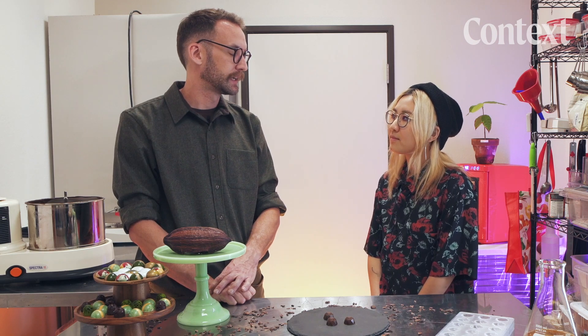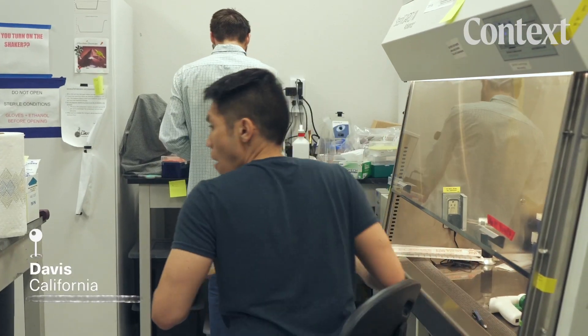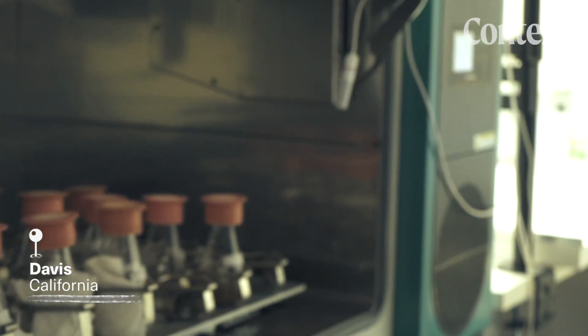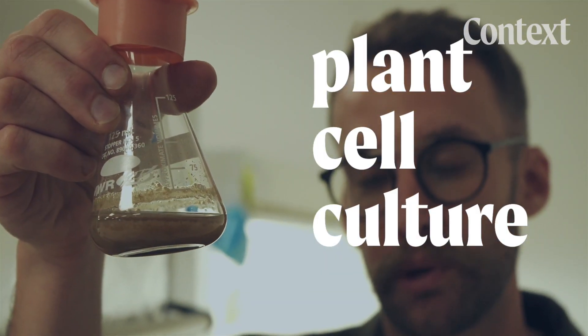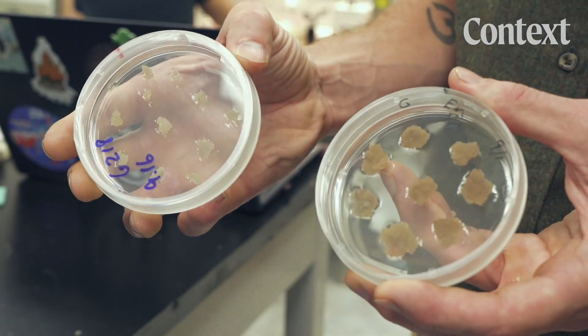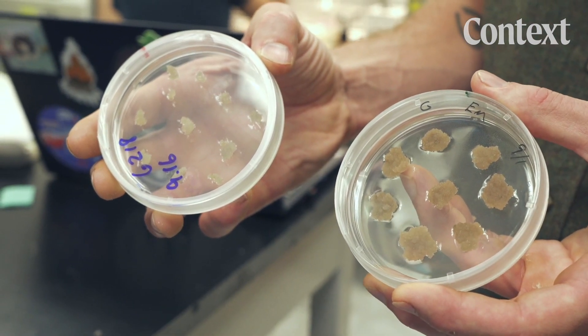This is where lab-grown chocolate wants to step in. The big thing driving a lot of the innovation in food tech is the sustainability and the ethical problems that are happening. California Cultured has been working on its lab-grown chocolate prototype since 2020. They use a technology called plant-cell culture — instead of an annual cocoa harvest, they take cells from select cocoa beans.